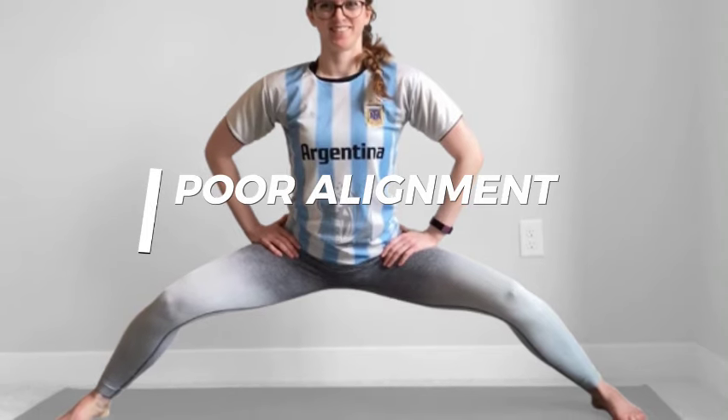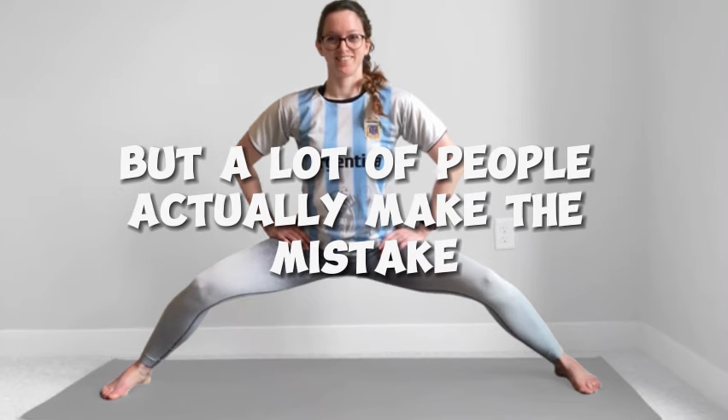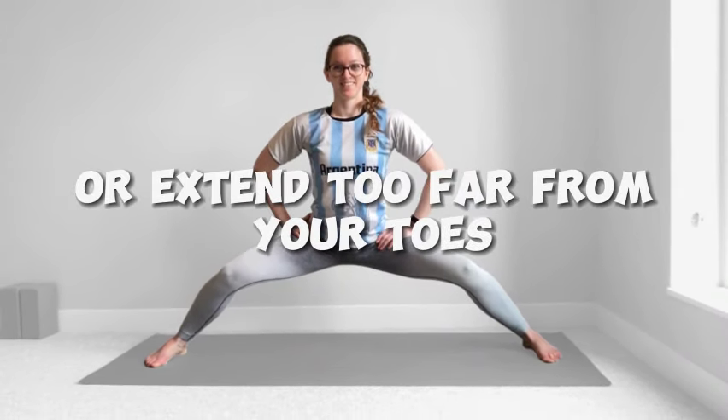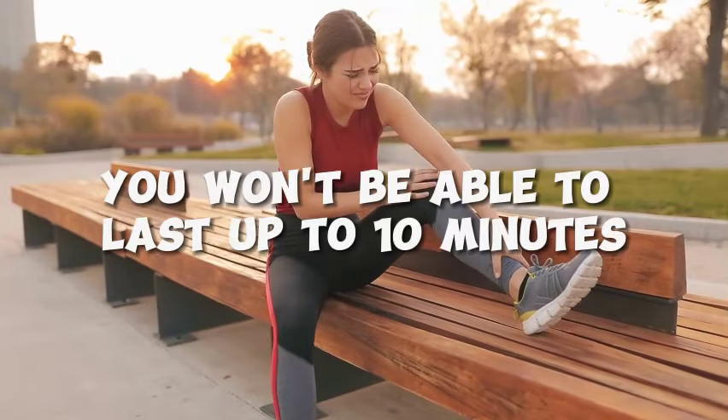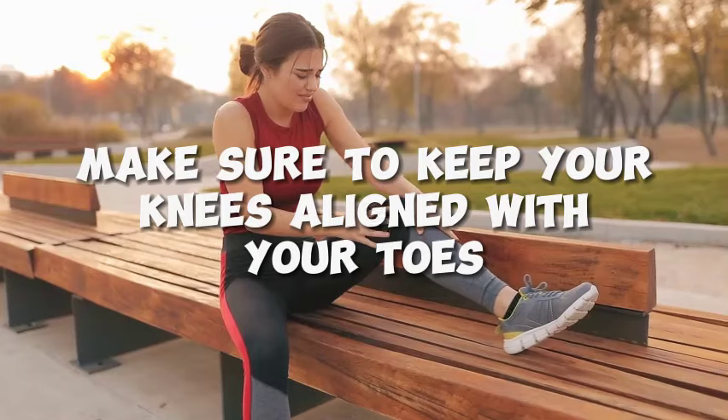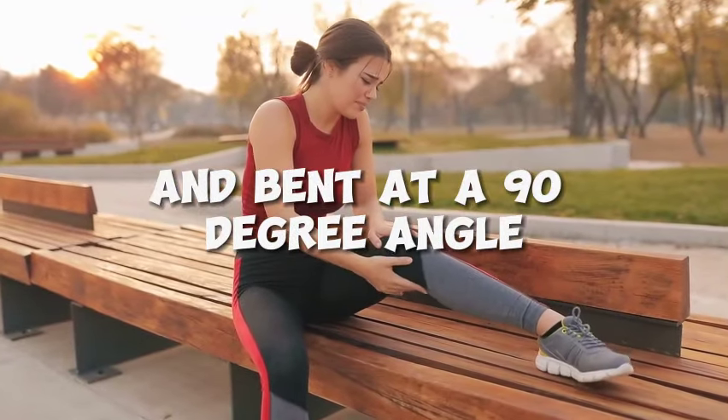Number 2: Poor alignment. This might not be noticed because you will be focusing on your stance, but a lot of people actually make this mistake. They allow the knees to fold inward or extend too far past the toes, which strains the knee joints and causes damage. You will also begin to feel pain, and you won't be able to last up to 10 minutes in the position. Make sure to keep your knees aligned with your toes and bend at a 90-degree angle to prevent the pain.